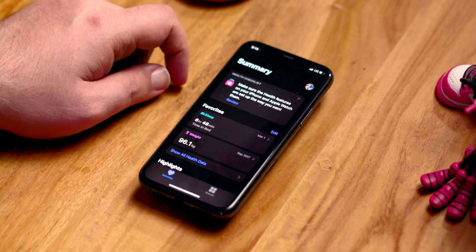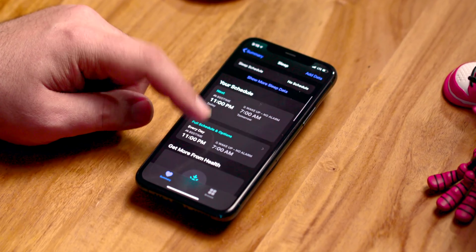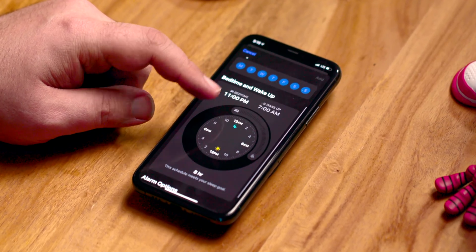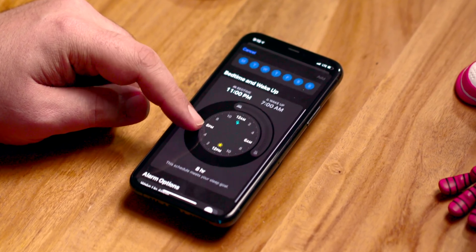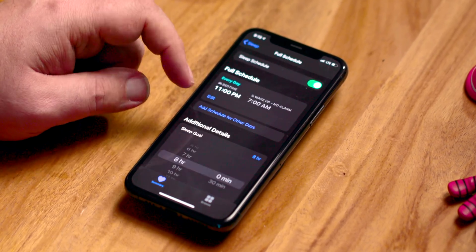Sleep tracking is coming to existing Apple Watch owners, which is fantastic. It subsumes what used to be the bedtime feature, which used to be in the iPhone Clock app. Both iOS 14 is in the Health app under Sleep and your schedule. You set what time you want to go to sleep and what time you want to wake up. You need at least a 30% charge on your Apple Watch any given night for it to work, so if it dips below that during the hour before your set sleep time, you'll be sent a reminder to top it up.